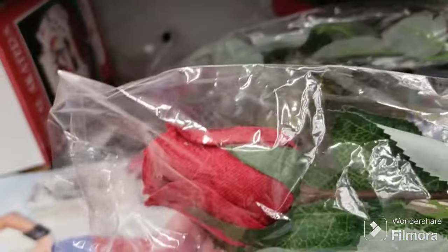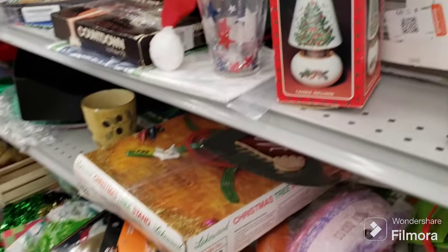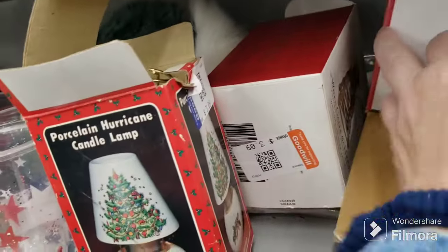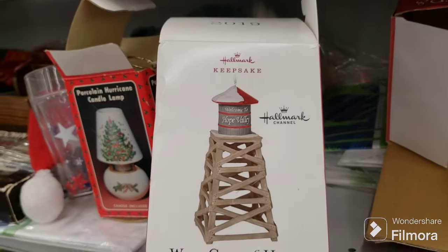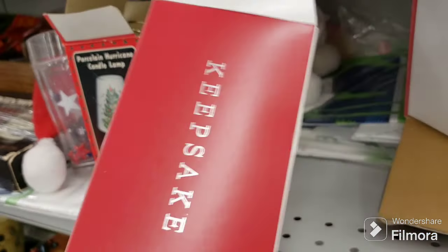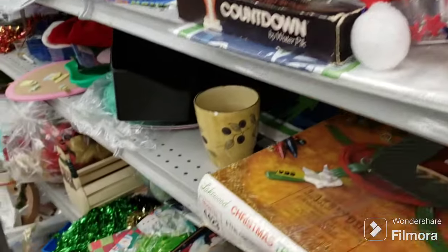There are pretty velvet single roses for $1.09 each. There's a porcelain hurricane lamp. There's a 'Welcome to Hope Valley' item but it's empty, so not worth worrying about.